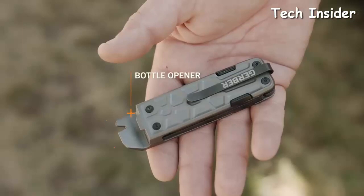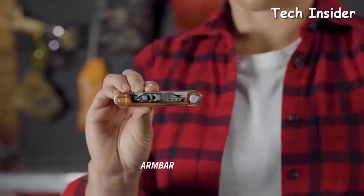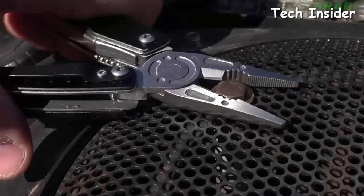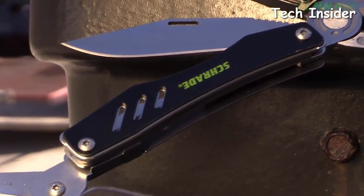There's a broad, deep, and ever-expanding landscape of multi-tool options out there. We spent hours researching, sifting through specs, and testing tools in real-life situations to narrow down this list of the very best multi-tools on the market. We assessed each model for its functions, construction, ergonomics, and portability.